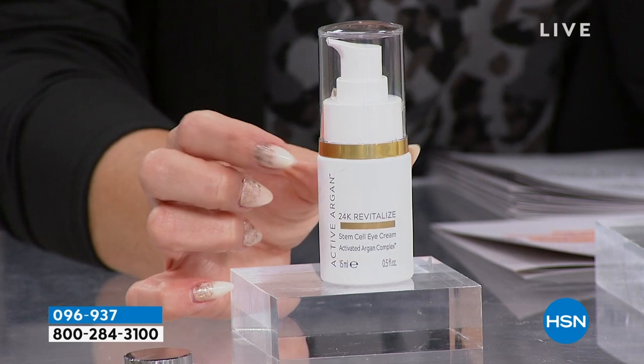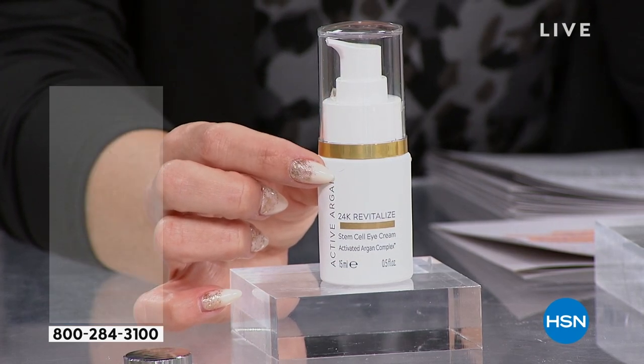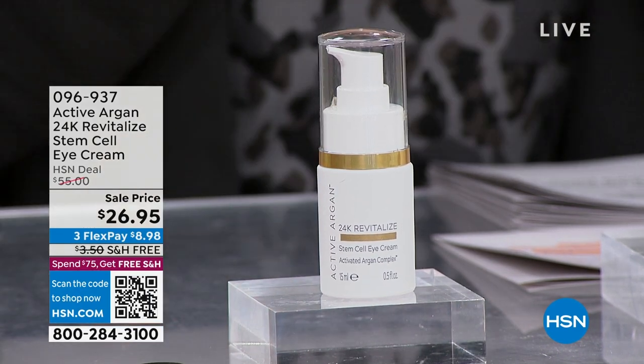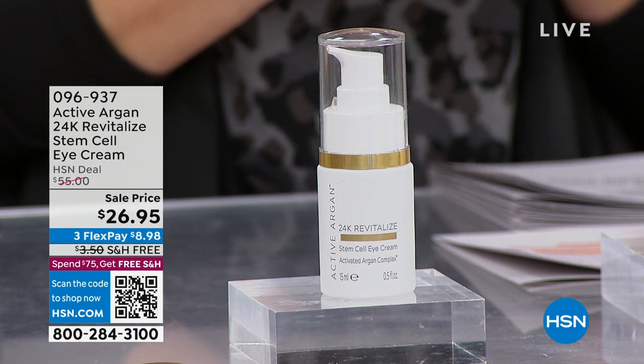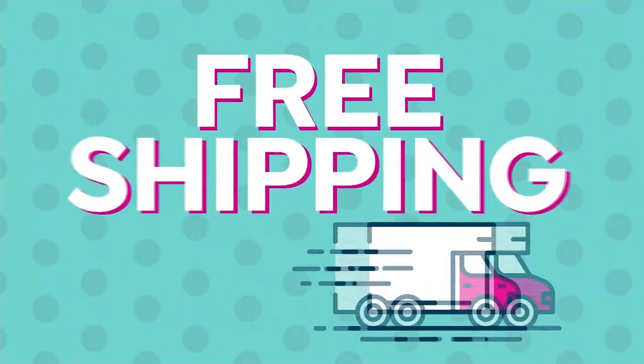This full size jar is very limited — it should be about twice the price today, $55 to be exact. We brought it down to $26.95. I think we have about 1,500 of you that can take advantage of this. FlexPay is the easiest way to go — it makes it under $9 to try it. And you always have 30 days to try it with no risk to you.